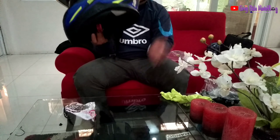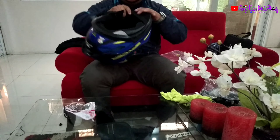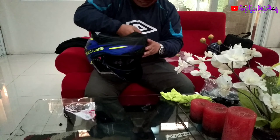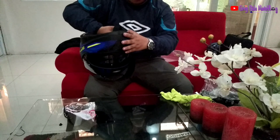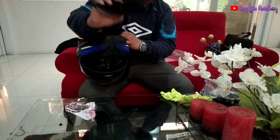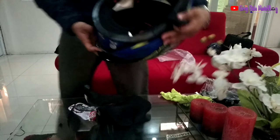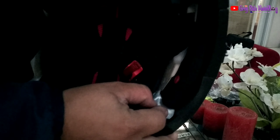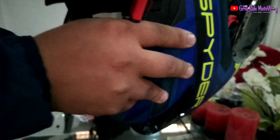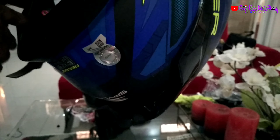Itong ating helmet, nareview natin kung anong meron dito sa Recon 2. Meron siya dito sa loob nyo — papakita ko sa inyo. Kinaganda nyan — removable kasi siya. Matali siya ang tanggal kapag i-wash nyo. Removable siya. Pakita ko sa inyo yung pinakaloob niya. Ayan yung ano niya — kapal. Kung gusto nyo lagyan ng Sena, pwede — merong slot para dito.